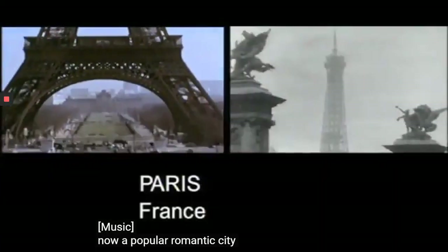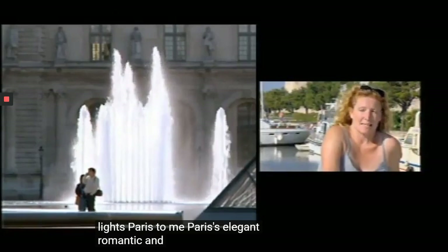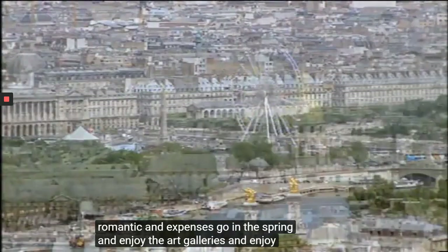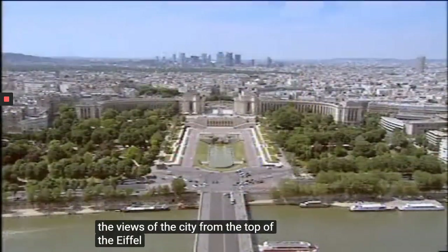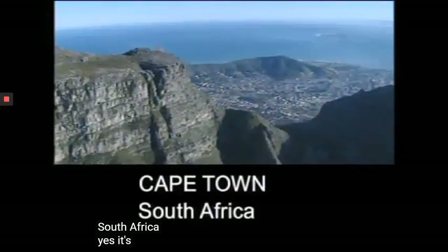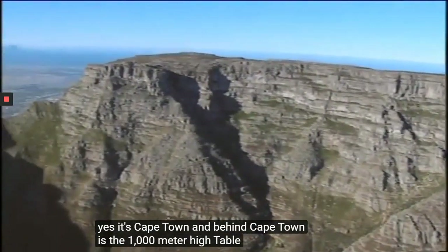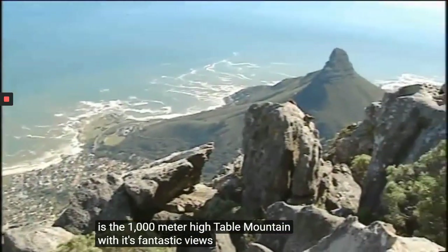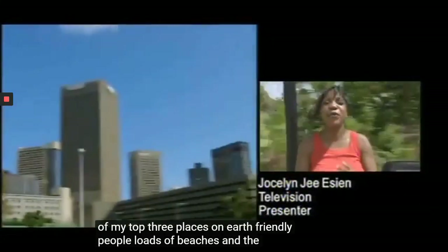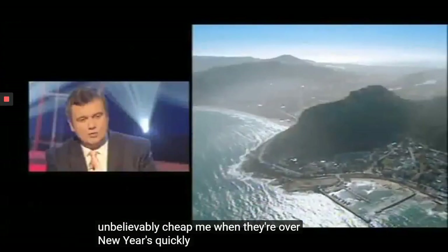Now, a popular romantic city — the city of lights: Paris. To me, Paris is elegant, romantic, and expensive. Go in the spring and enjoy the art galleries, and enjoy the views of the city from the top of the Eiffel Tower. Back to Africa now — South Africa. Yes, it's Cape Town. And behind Cape Town is the 1,000-meter-high Table Mountain with its fantastic views. Cape Town is one of my top three places on Earth.